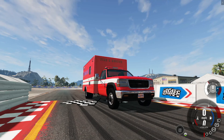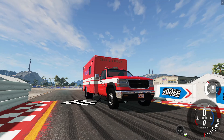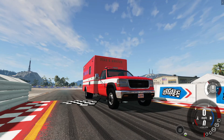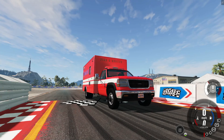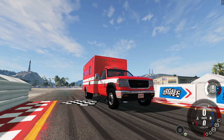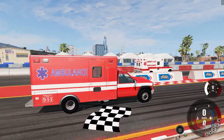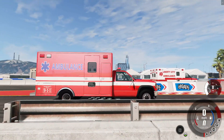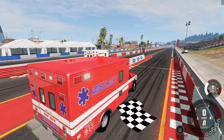What's going on everybody, we're back again for another video back at the dragway in BeamNG Drive with something a little different. Right now we have a Duramax ambulance — a 6.6 diesel ambulance and a 6.0 diesel ambulance. We're gonna see which one's faster down the track.